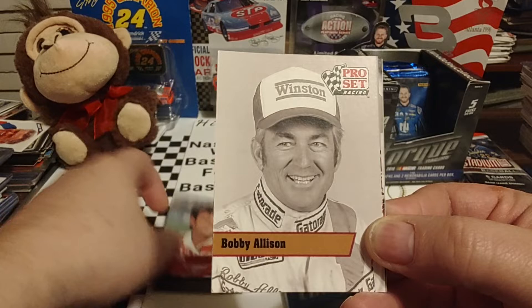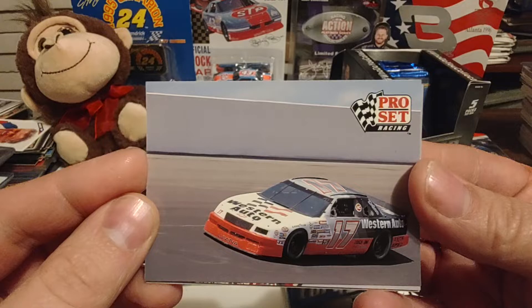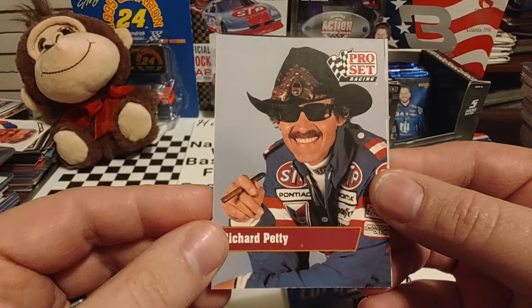Chad Little drove the family-owned Bullseye Barbecue Sauce T-Birds back then. Bobby Allison — this picture was taken in 1982, the only year he drove the Gatorade 88 Die Hard car. We've seen this DW card before — that would look really good signed. May have to send that one off.